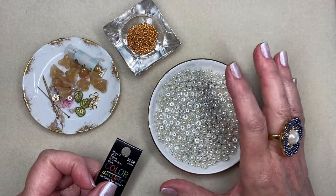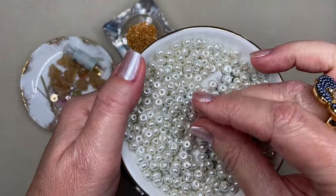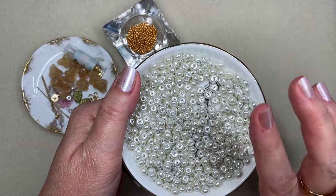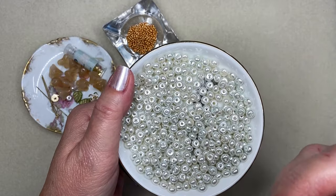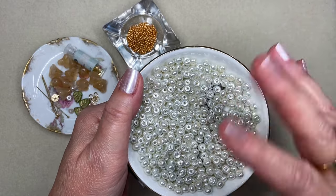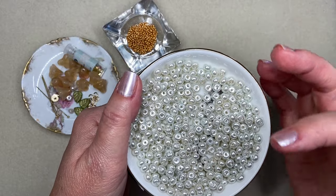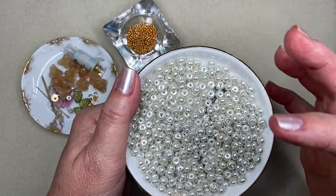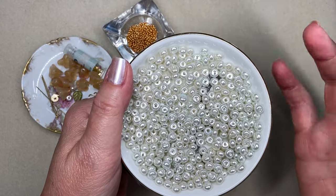I am making a lariat necklace and I'm using these four by six millimeter glass pearls. I chose these pearls for a couple of reasons. They are not the typical round pearl that many of us have inherited from mothers and grandmothers. To me, this rondelle-shaped pearl is a little bit edgy and updated — it has a modern vibe.